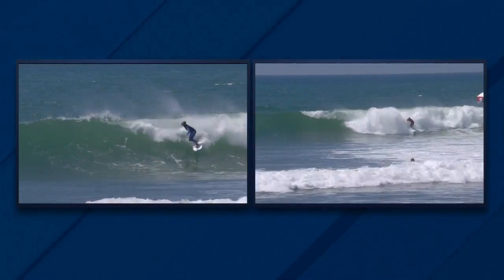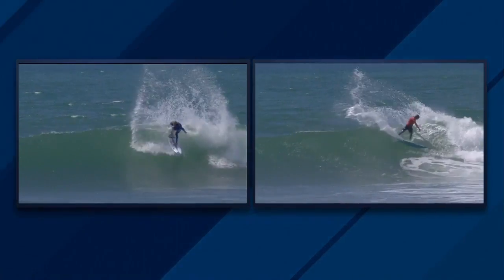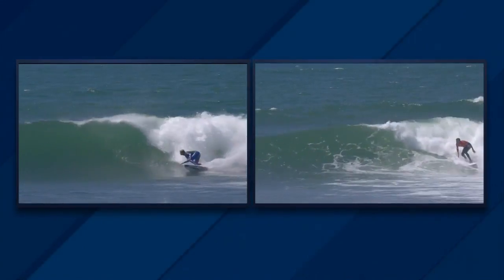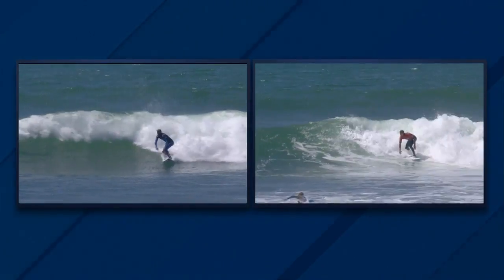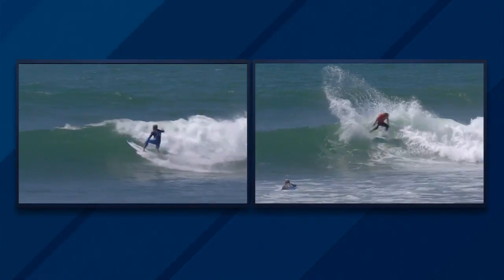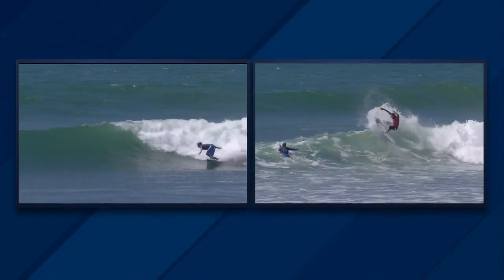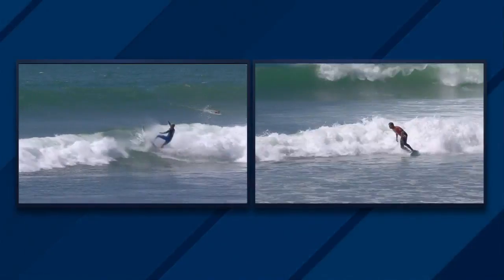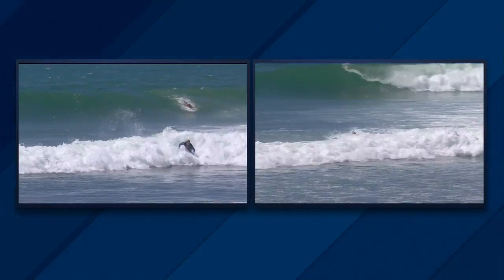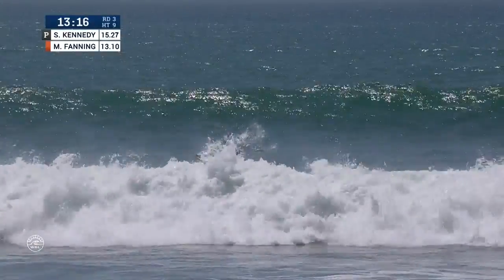Welcome back to round three action. We're going to compare the two best waves of the heat so far — Kennedy on the left, Fanning on the right. It all came down to that first turn. Stu Kennedy nailed that first opening maneuver. I think Mick Fanning's back part of the wave was maybe a little bit better, a little bit more active. Stu Kennedy nailed that first turn and then finished nice and strong. So did Mick — Mick finished strong as well. And it was a really close call — a 9.17 to an 8.77. Kennedy got the first wave.